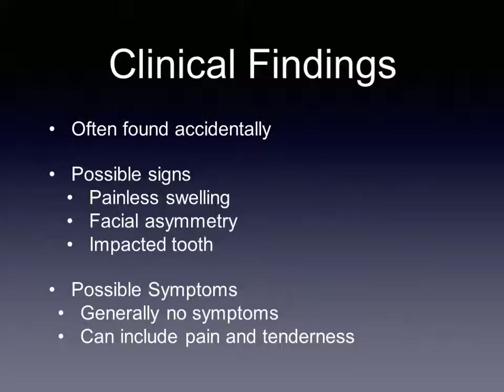Hard swelling of the jaws was a principal finding, but symptoms could also include ulceration, pain, and drainage. Three-fourths of cases of ameloblastic fibroma are associated with an impacted tooth. Painless swelling, as well as facial asymmetry and altered occlusion, may also be possible in severe cases.